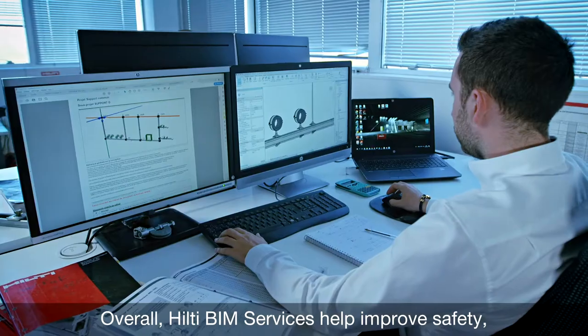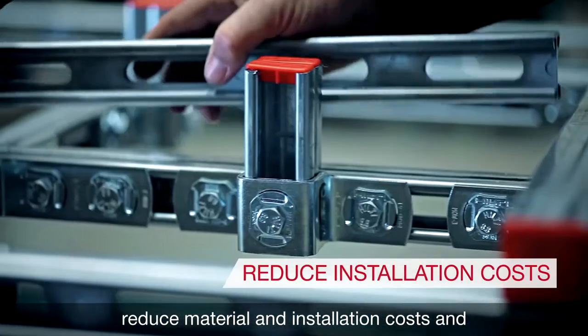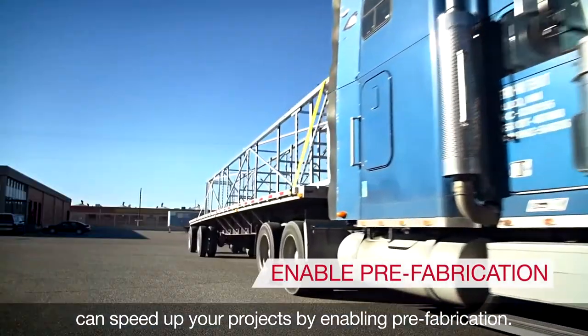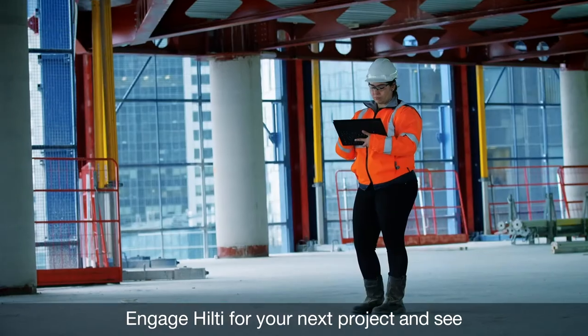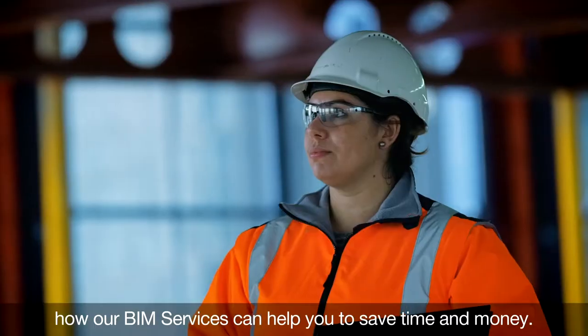Overall, Hilti BIM services help improve safety, reduce material and installation costs, and can speed up your project by enabling prefabrication. Engage Hilti for your next project and see how our BIM services can help you to save time and money.